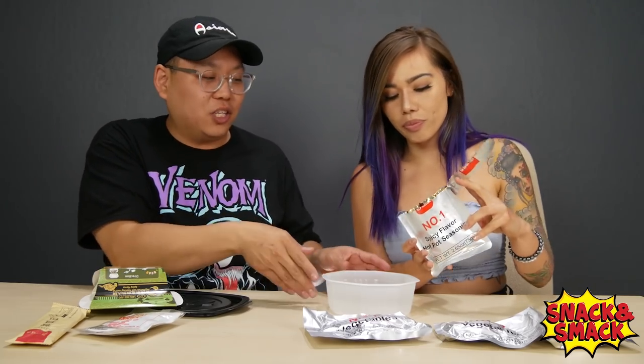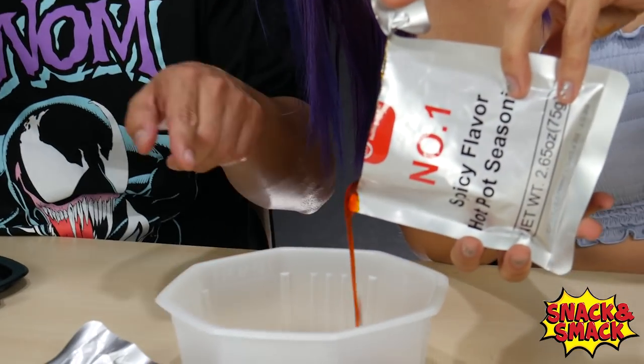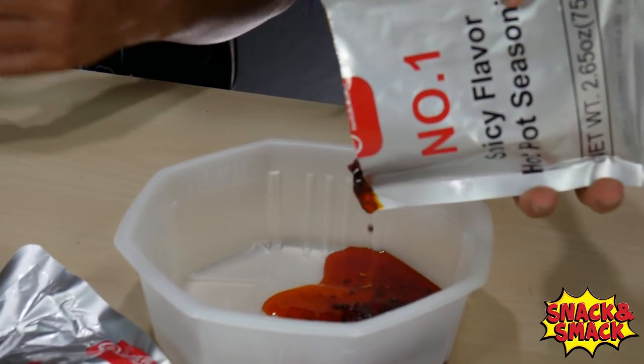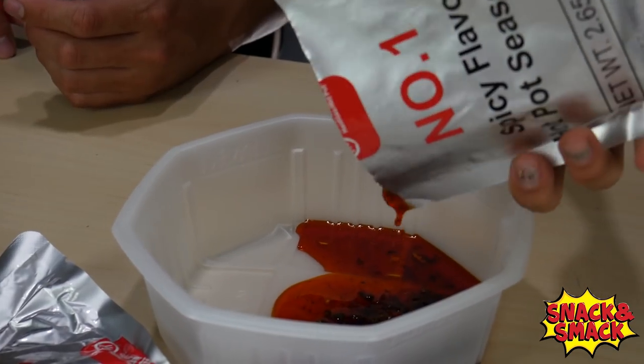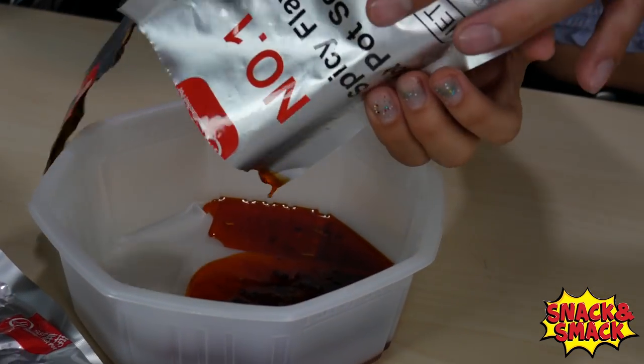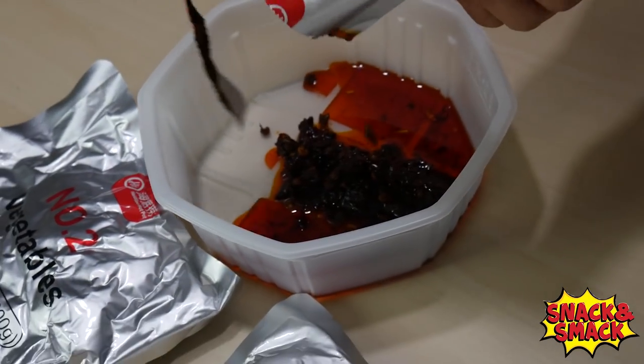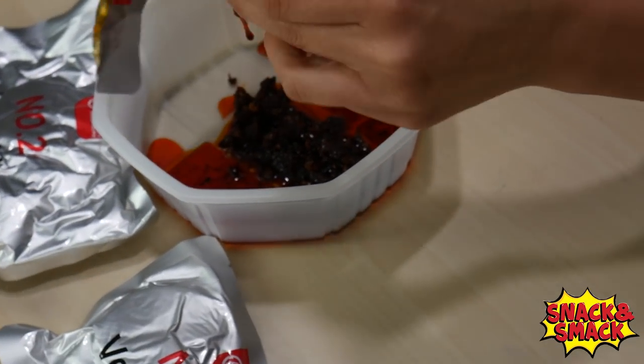That's super strong. Package number two is vegetables. What kind of vegetables? Seaweed and lotus roots. It has different ingredients — lotus roots and seaweed. Are there any potatoes? Mushrooms? Is that ginger? It comes with the lotus roots, the seaweed, and mushrooms. This looks pretty good.